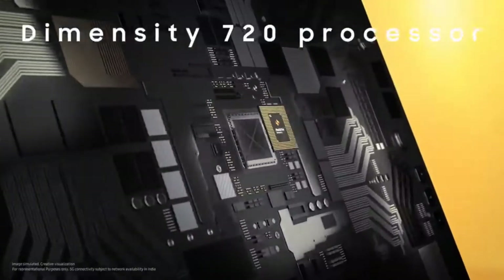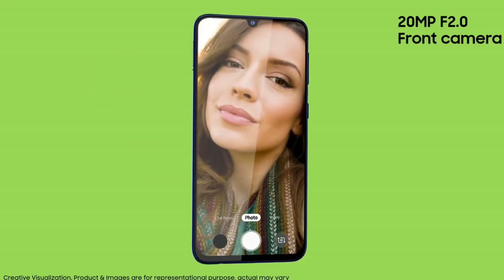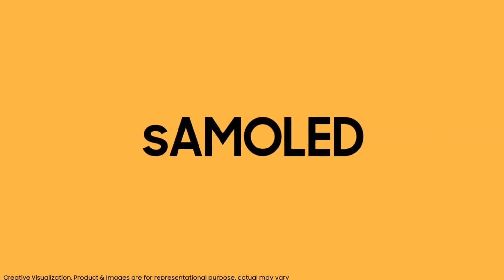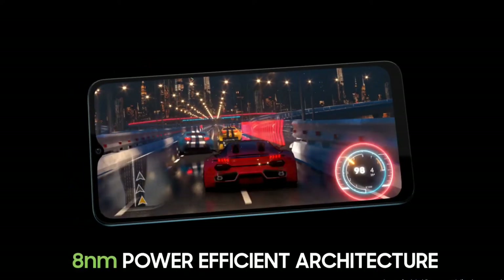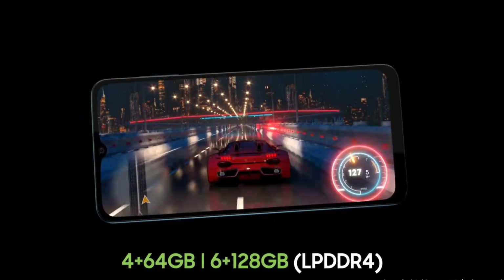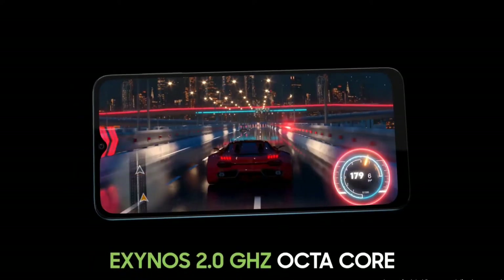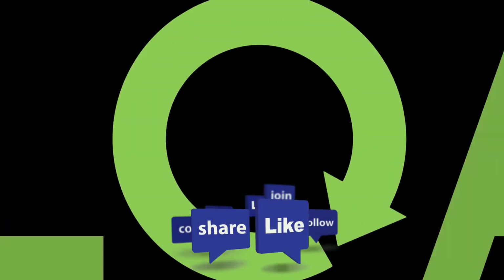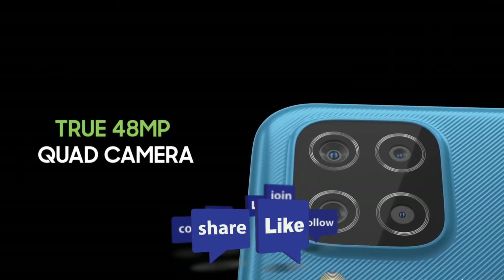If you're confused about which one is the best M series smartphone for you, then this video will help you in choosing the best Samsung Galaxy M series smartphone. Do watch the video till the end and let me know in the comment section which Samsung Galaxy M series smartphone you liked the most. Please hit the like button to share this video among your friends and subscribe to our channel.